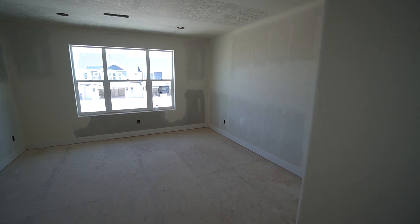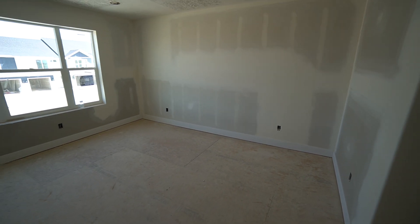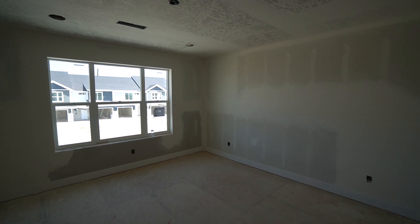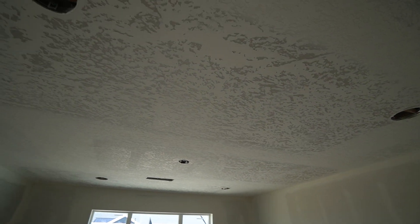And here we are in the master bedroom. Lots of space here in the master bedroom, with a very large window over on that far wall. You'll have lots of lighting in here — you can see all the hookups that they have to put lights in.